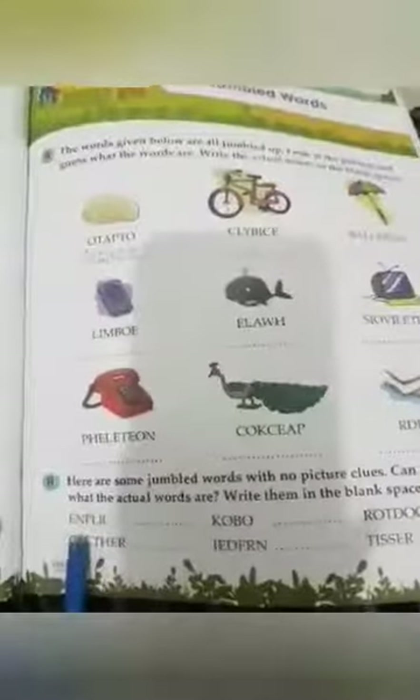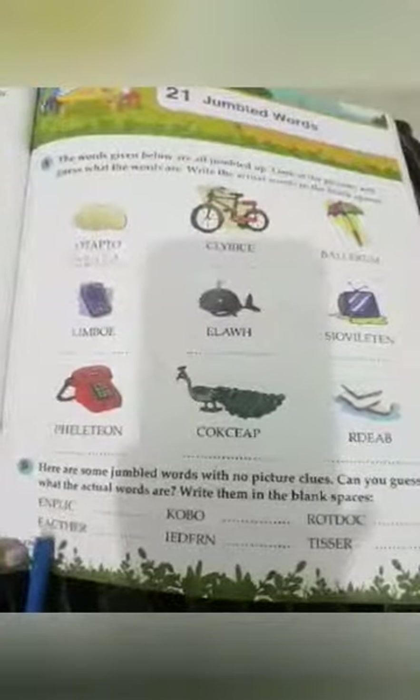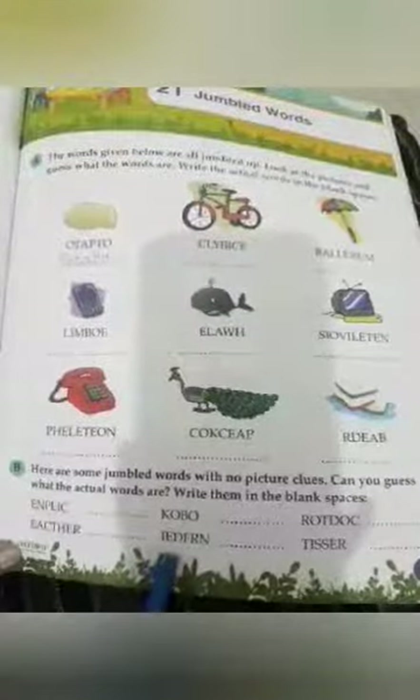Now come to Exercise B. Here are some jumbled words with no picture clues. Can you guess what the actual words are? Write them in the blank spaces. The actual words are: E-N-P-L-I-C pencil, K-O-B-O book, R-O-T-D-O-C doctor, E-A-C-D-H-E-R teacher, I-E-D-F-R-N friend, T-I-S-S-E-R sister.